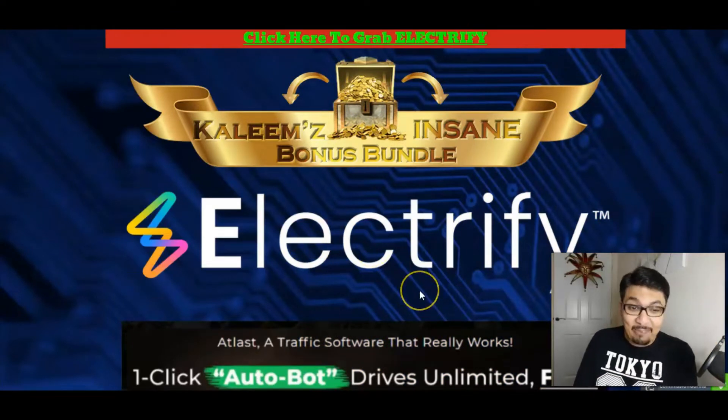As you can see my Stunning Bonus Bundle here for Electrify, which will be launching on the 29th of August at 11am EST guys. So let's see more about Electrify, what it is all about and what electrifying features this has to offer today.